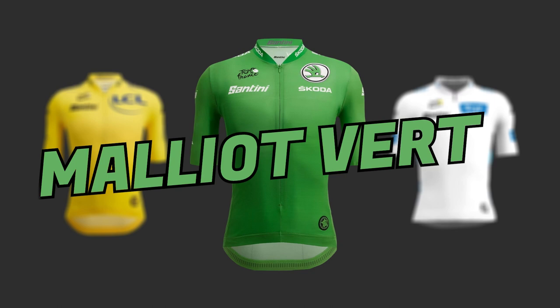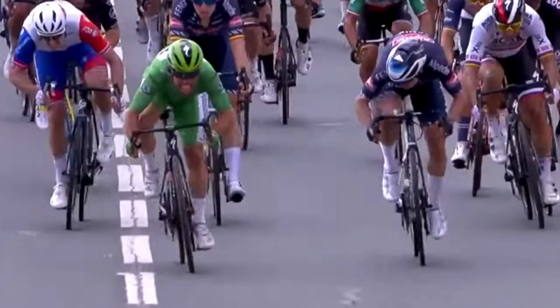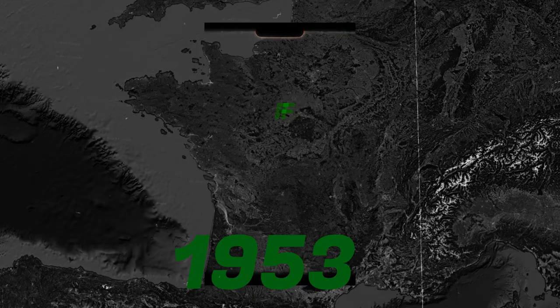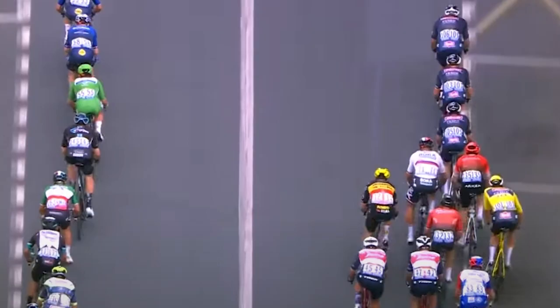The green jersey is awarded to the rider who has the most points in the points classification. Riders earn points for finishing in the top 15 of stages and for winning intermediate sprints. In the 1953 edition, to celebrate the 50th birthday of the Tour de France, the points system was reintroduced. The green jersey was first awarded in 1953 to Fritz Schaert, a Swiss cyclist. Currently, 50 points are given to the stage winner on each flat stage.